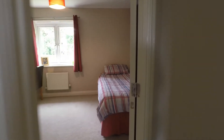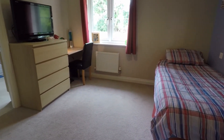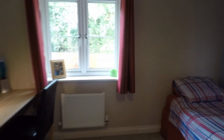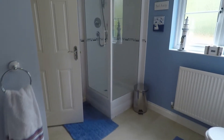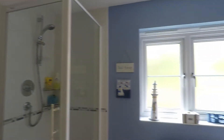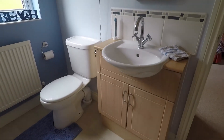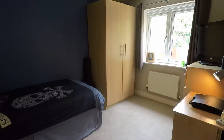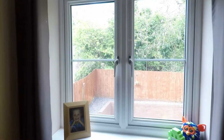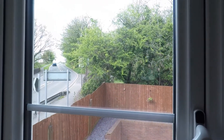Just across the hall is the next bedroom. All of the bedrooms in this property are doubles. This bedroom is located at the rear of the property and shares a Jack and Jill ensuite shower room with the next bedroom. The ensuite is a good size with a step-in shower cubicle, WC, and hand basin. Through the ensuite is the third double bedroom, also overlooking the rear of the property. From this window you can just see the walkway onto the canal, with plenty of lovely walks in the area.